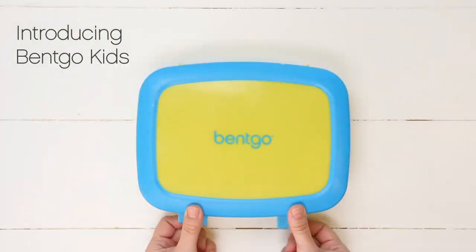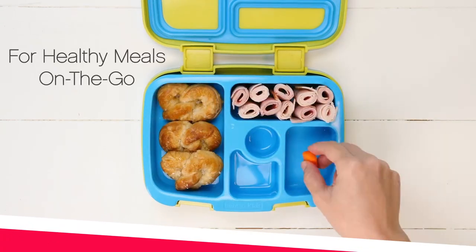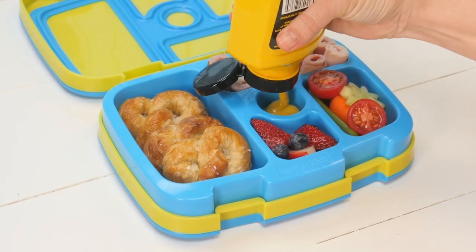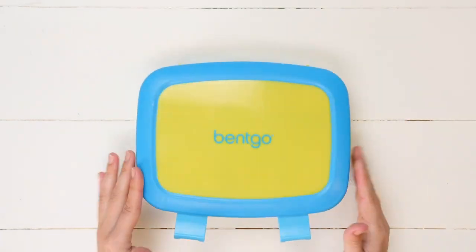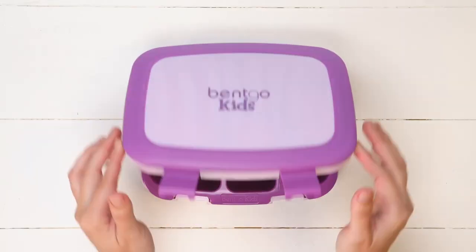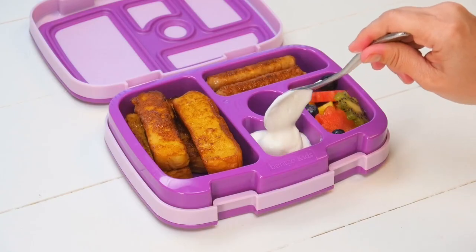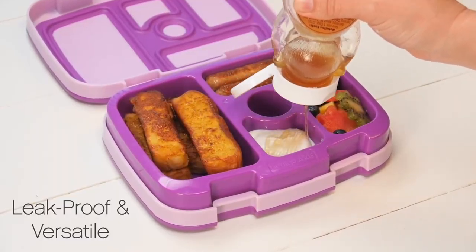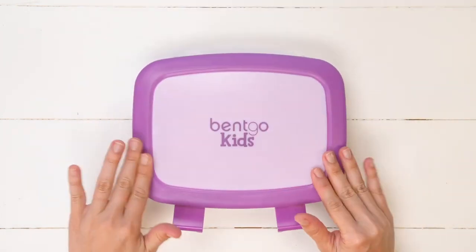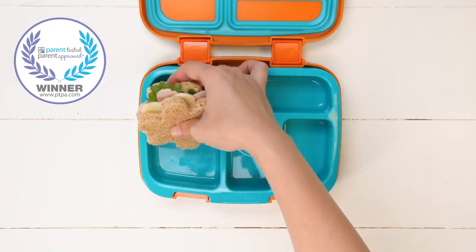If you want to make your kids' lunchtime more fun and healthy, you should try the Bentgo Kids Lunchbox. This is a leak-proof and durable lunchbox that can hold a variety of foods. It has five compartments portioned for kids' appetites, and comes with a removable tray that is microwave and dishwasher safe. You can mix and match different foods and colors to create appealing meals. It also has a rubber-coated edge and a secure latch, and is BPA-free and FDA-approved.